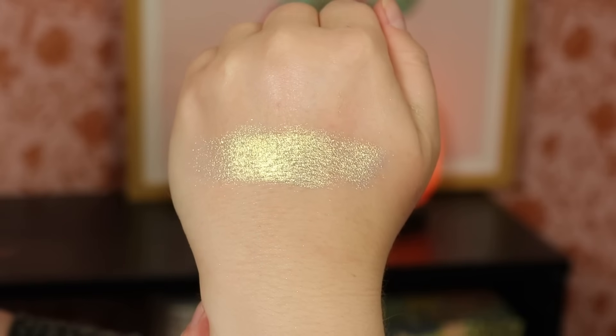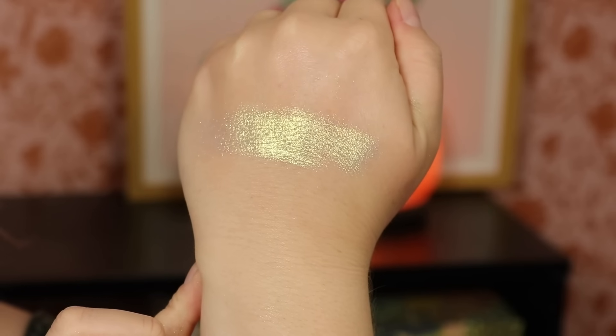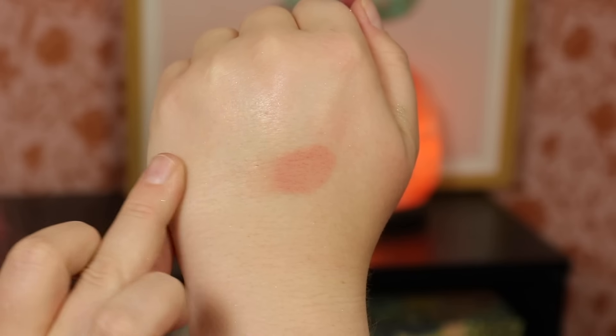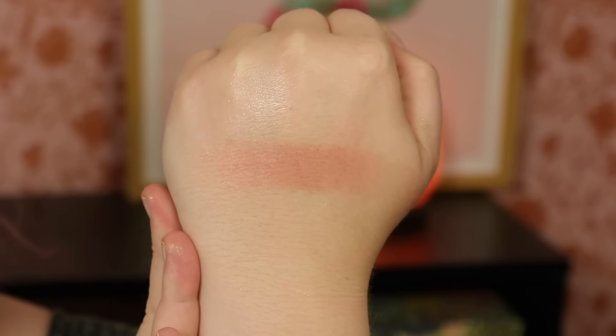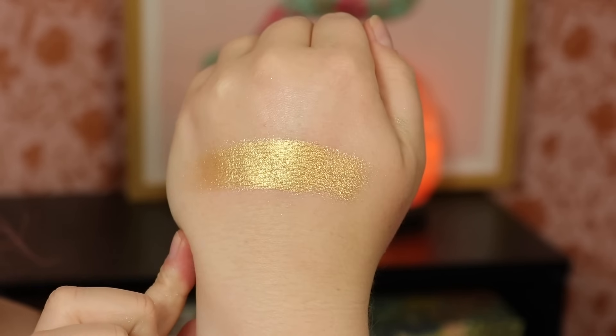Now let's do the Chocolate Martini palette. First is 'Vanilla Vodka,' a duochrome that looks kind of white but has a very strong gold shift — super beautiful for the inner corner, though not something I'd use every single look. Next is 'Irish Cream,' a peachy neutral shade, quite light which I enjoyed. Then 'Rich' is a classic yellow golden shade — very stark yellow. And 'Cheers' is similar but with a dirtied, antique gold quality and more brown — almost looks like a duochrome.